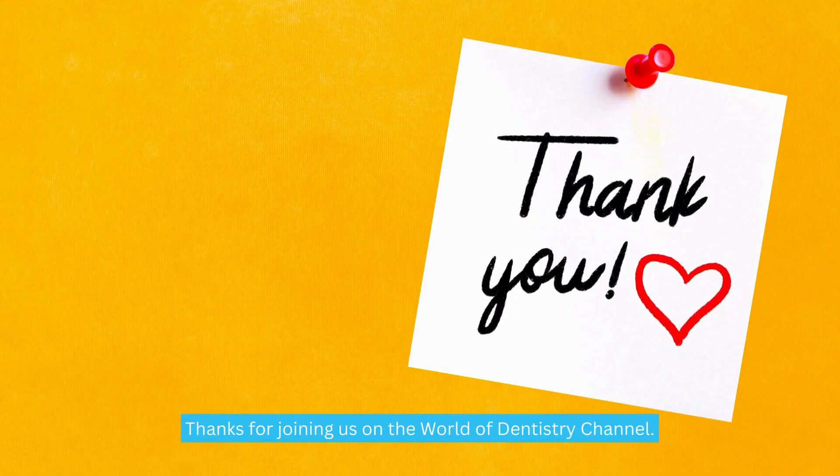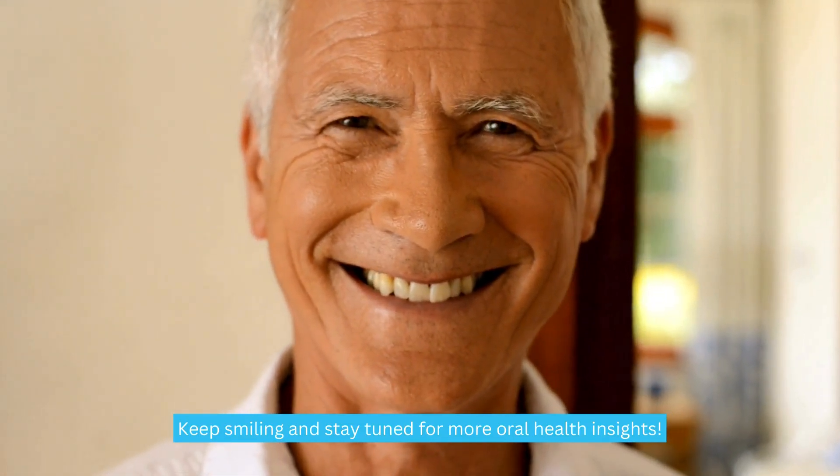Thanks for joining us on the World of Dentistry channel. Keep smiling and stay tuned for more oral health insights.